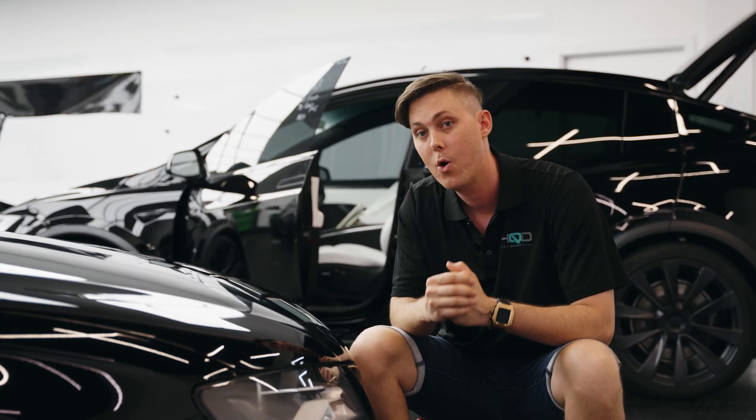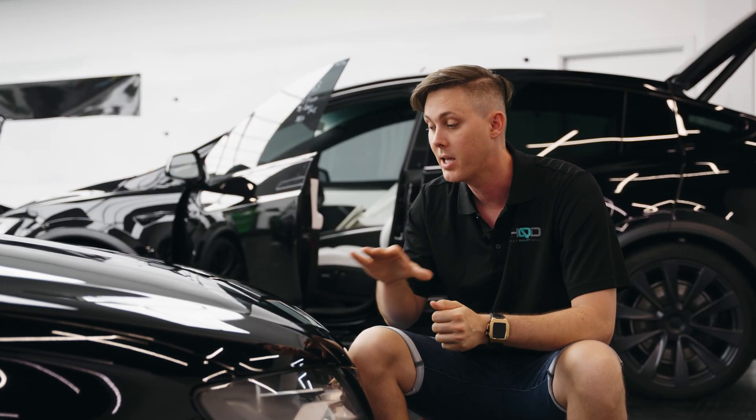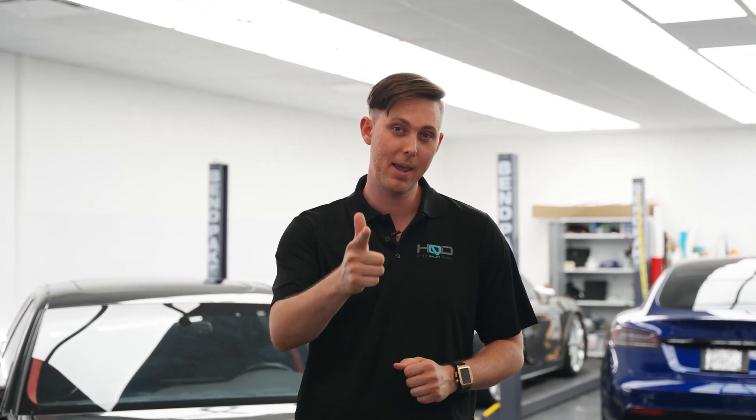We recommend a ceramic coating after this process because of the loss of material — you want to replace it. At HQD, we only offer true paint correction, and we love doing free paint correction test spots, so give us a call today to get that scheduled and we will show you the difference that we can make on your vehicle.